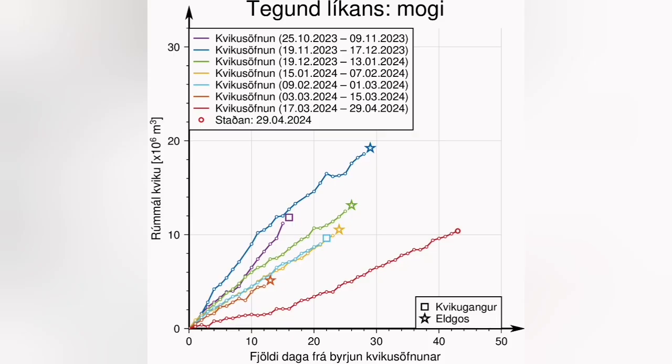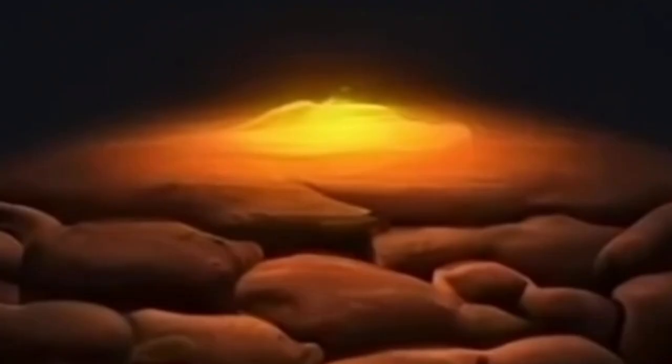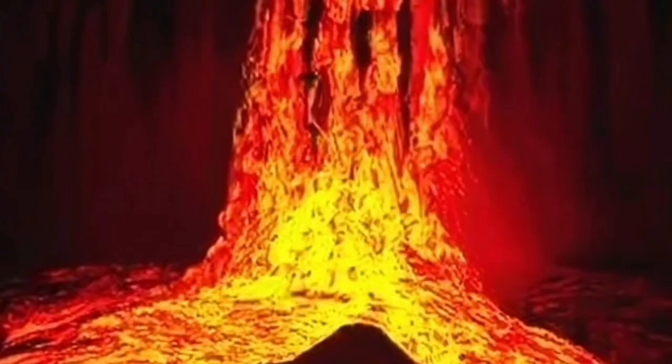Many days and weeks have passed, and the threshold is almost reached. We have lots of pressure building up — around 13 million cubic meters of magma — and we expect that any moment this magma, which is under pressure, may erupt and rise to the surface.